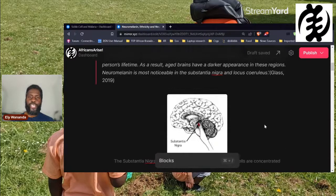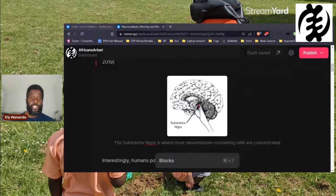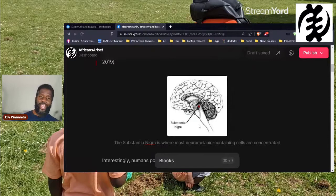Neuromelanin is most noticeable in the substantia nigra and locus coeruleus. Substantia nigra literally means 'black stuff.' The reason it's called that is because it looks black — when scientists slice the brain open, they see a dark area where the substantia nigra is. That dark appearance is caused by the neuromelanin in the neurons in that area, hence the name substantia nigra.